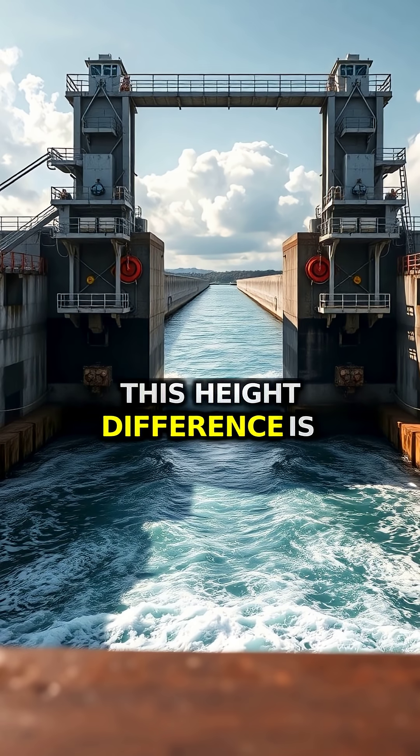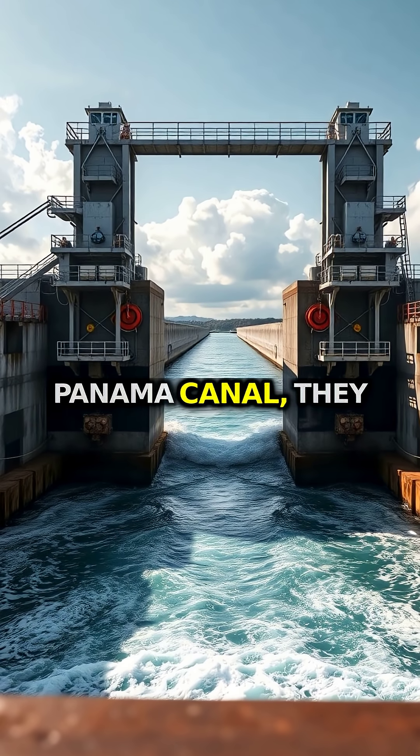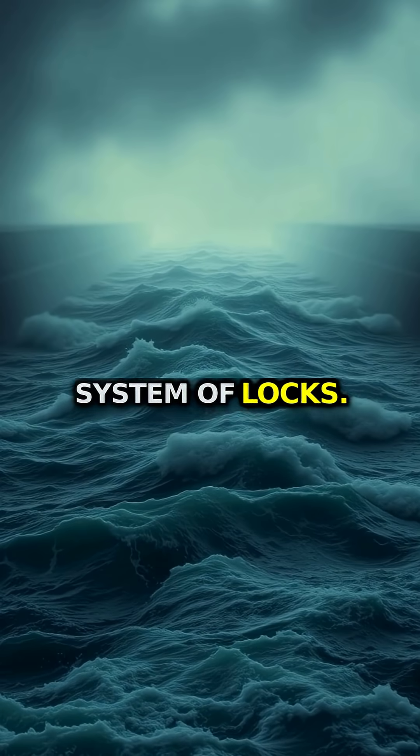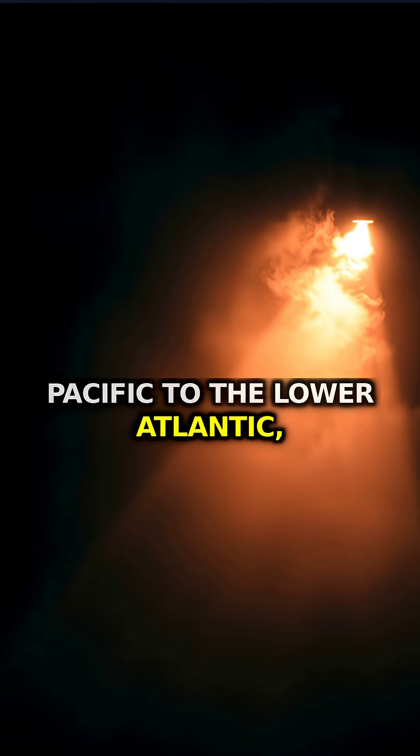This height difference is so significant that when engineers built the Panama Canal, they couldn't just dig a trench — they had to create a complex system of locks. Without these locks, water would rush from the higher Pacific to the lower Atlantic, creating dangerous currents.